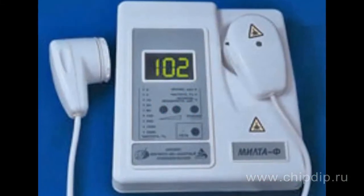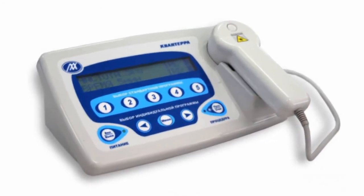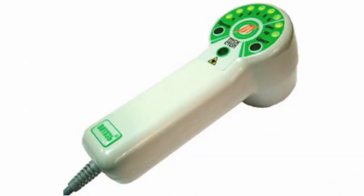These powerful pulse LPI lasers are the basis for the most well-known medical devices such as Uzor, Milta, Richter, Vitus, Mustang, and many others.